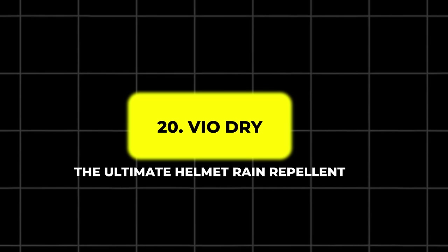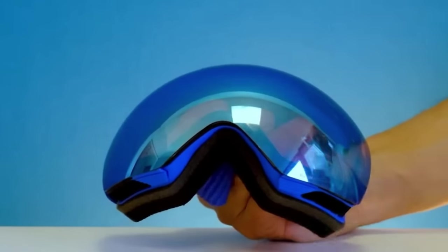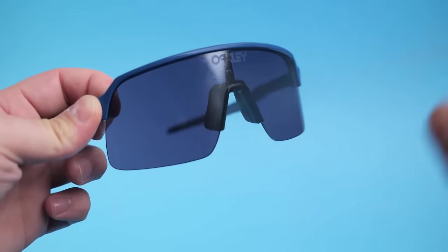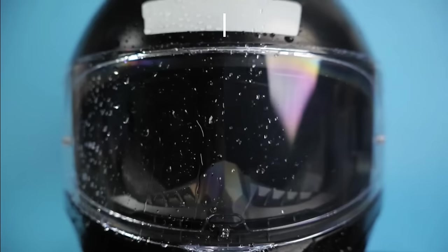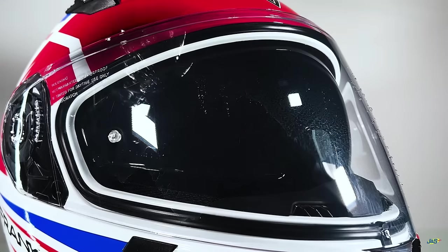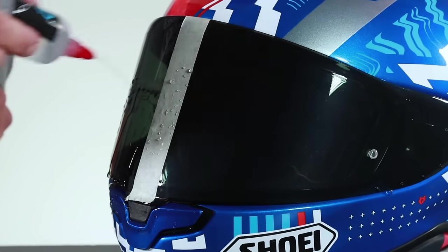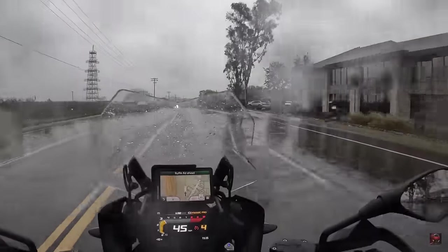20. VIO Dry – The Ultimate Helmet Rain Repellent. Riding in the rain can be a challenge, especially when raindrops accumulate on your helmet visor, obstructing your vision. The VIO Dry is a helmet rain repellent that creates an invisible hydrophobic layer on your visor, causing water to bead up and roll off. This technology significantly improves visibility in wet conditions. A single application can keep your visor clear for multiple rides, making it a hassle-free solution for wet weather riding. The repellent reduces distortion and glare, ensuring you maintain a clear and unobstructed view even in heavy rain. For riders who frequently encounter rainy weather, VIO Dry is an essential gadget.